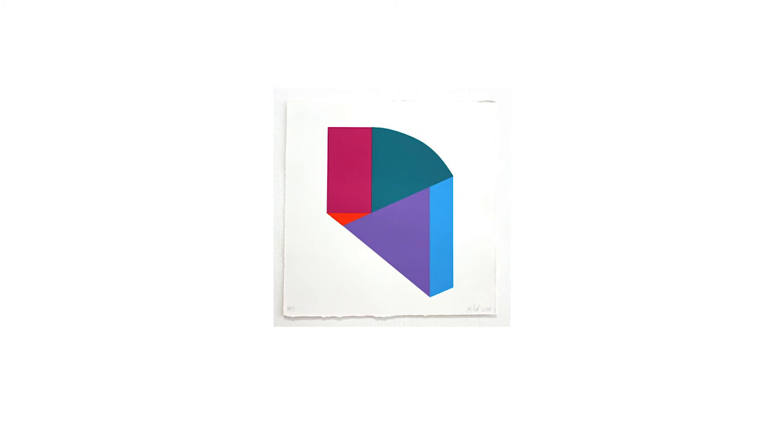This interview is with abstract painter and founding member Nigel O'Neill. The image on screen is Untitled Print 2, 2018 — a five-colour screen print, part of a limited edition of 50 prints.